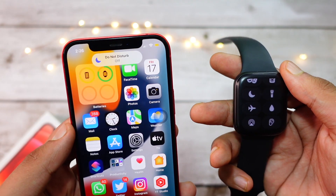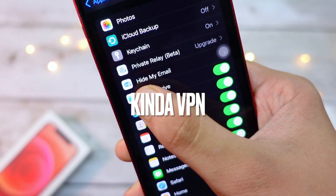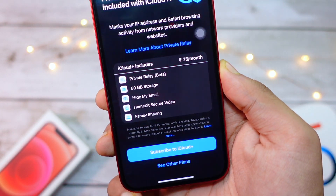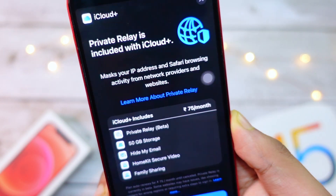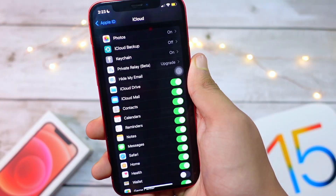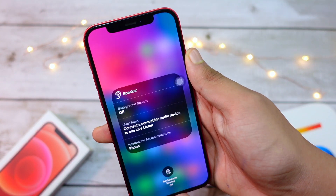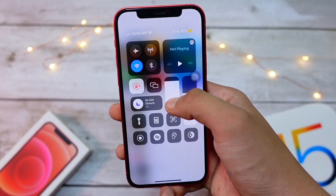iOS 15 also includes Private Relay, which is essentially a built-in VPN for your iPhone. It's included with your iCloud+ subscription, which is 75 rupees for 50GB storage in India. I personally haven't used it yet, but friends who have tried it say it's great — some have even cancelled their existing VPN subscriptions because of it.